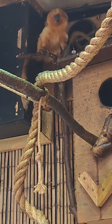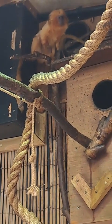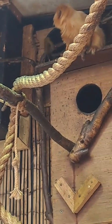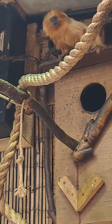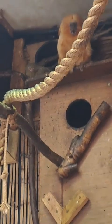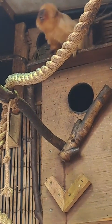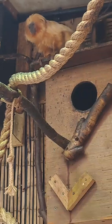Good afternoon everybody and welcome back to Birmingham Wildlife Conservation Park for the latest in our series of Facebook Live videos. We're carrying on our world tour today and we are having a look at our pygmy marmoset today, and a very noisy golden lion tamarin as well. Please feel free to send us any comments or questions you might have, otherwise we'll just crack on with the video.